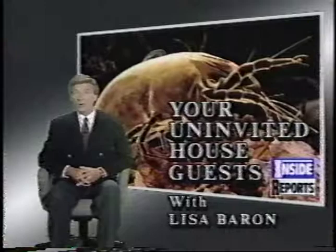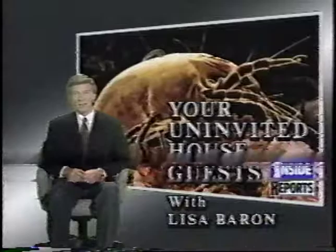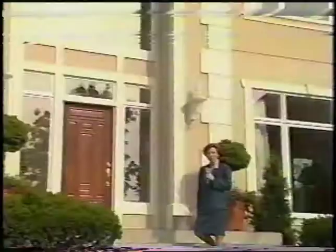Welcome to Inside Reports. I'm Jeff Maynor. Our top breaking story: the secret world inside our homes. For many of us, out of sight means out of mind. But in her exclusive Inside Report, our Lisa Barron tells us that we're all sharing our homes with uninvited guests. And Lisa's going to introduce you to them with live, exclusive footage.